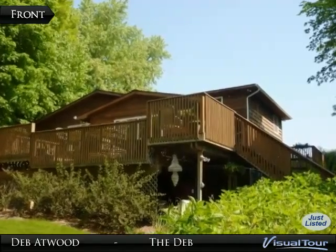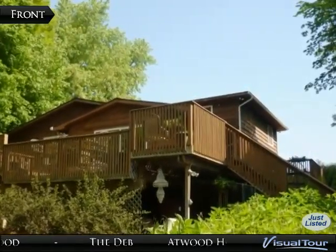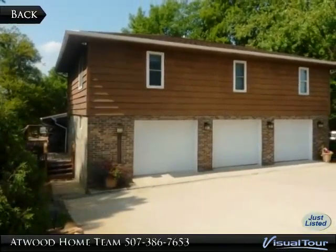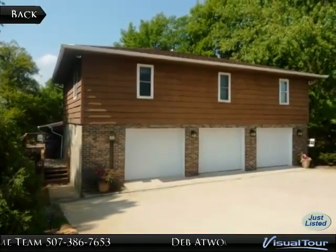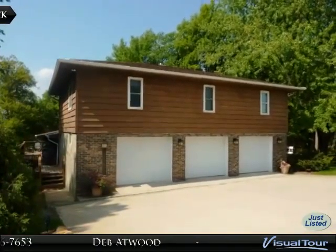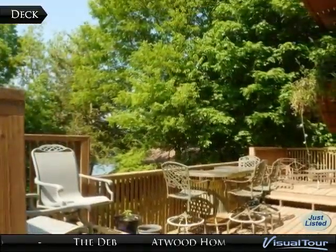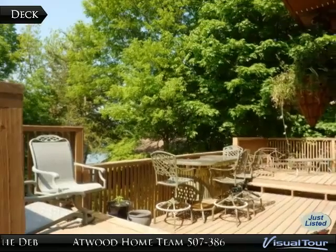Exceptional spacious lakefront home, great open concept, move-in ready, located on West Jefferson Lake with 54 feet of lake frontage. This three-bedroom, two-bath home has just about everything you want and takes full advantage of its incredible location, offering wonderful lake views throughout.